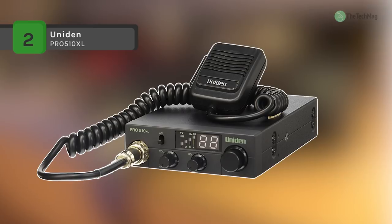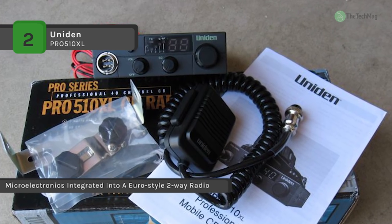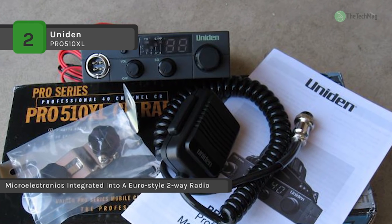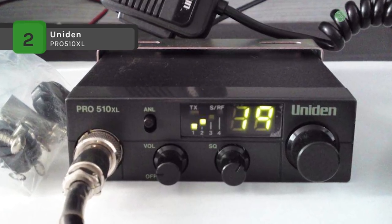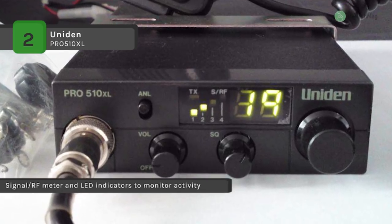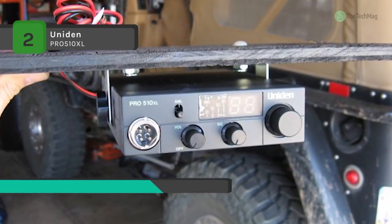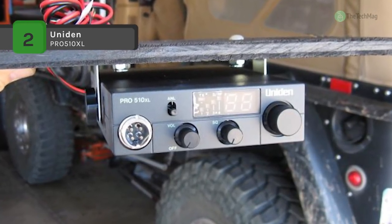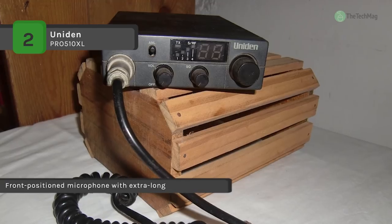The Uniden Pro 510XL CB radio offers high-performance 40 channel operation in a compact, ultra-mobile design. It operates on any of the 40 AM frequencies authorized by the FCC, and its S-RF meter and red-lit LED indicators help you monitor activity at a glance. It uses a built-in noise limiter and ANL switch with squelch control to fine-tune performance and eliminate noise. The front-position microphone has an extra-long coiled cord, and a super heterodyne circuit with phase-locked loop technology assures precise frequency control.